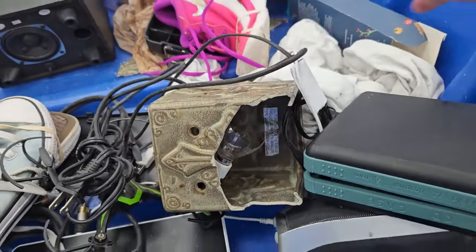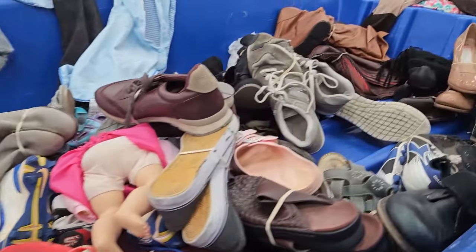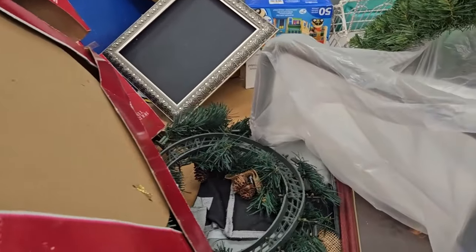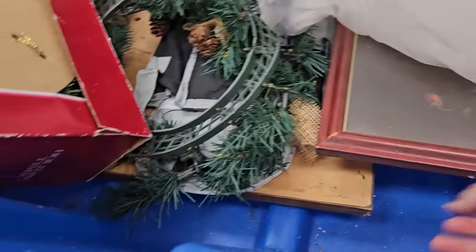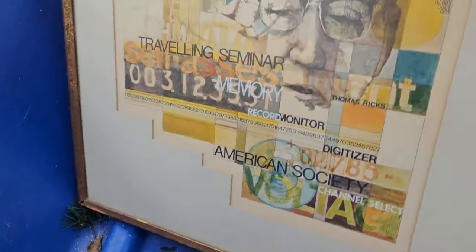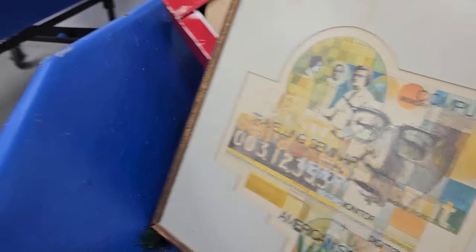I don't know if that was a Scentsy or not, but I was sad to see it broken. There are lots of shoes. Oh, and Christmas! I love Christmas and was looking for vintage Christmas or vintage anything this day, but I did not find much vintage at all. They had a lot of Christmas but it was all newer or broken. I thought that was interesting, and I did see someone else pick it up later.